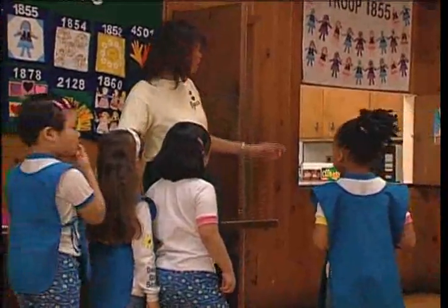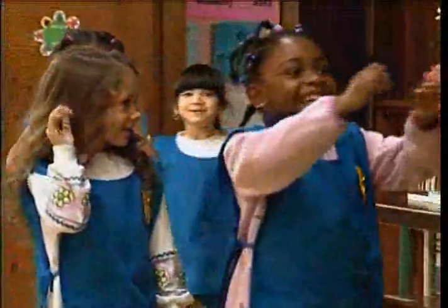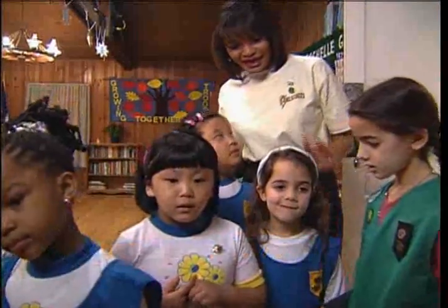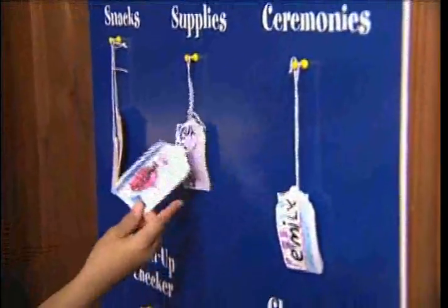As the girls arrive, encourage them to check the caper chart — a handy Girl Scout tool that tells each girl what tasks she'll be responsible for at each meeting. Rotate the responsibilities so that everyone gets to do different things.